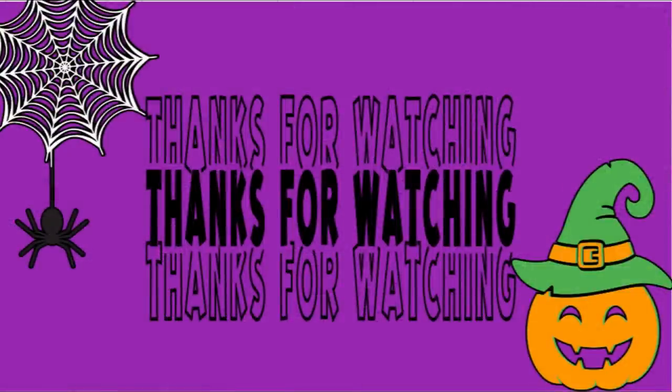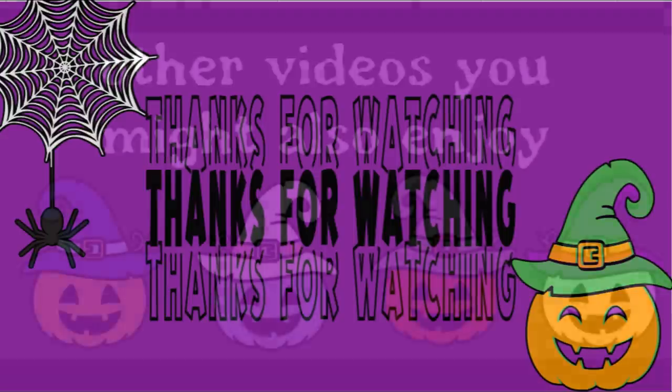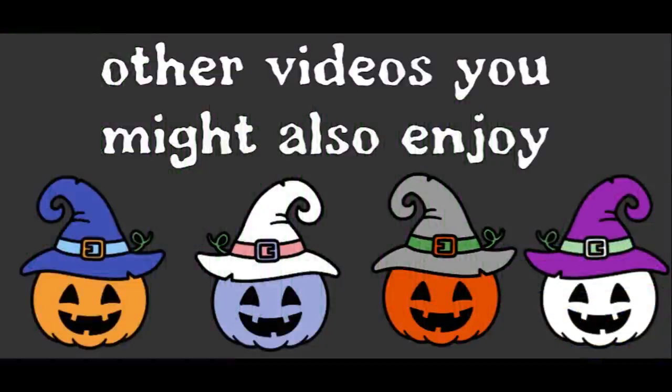And that is it for today's video. Thank you guys so much for watching — I really do appreciate it. Don't forget to subscribe, like, and share. We post these videos on Tuesdays and Fridays, and a DIY craft video every single Thursday. So check those out as well. Have a great weekend, everyone.